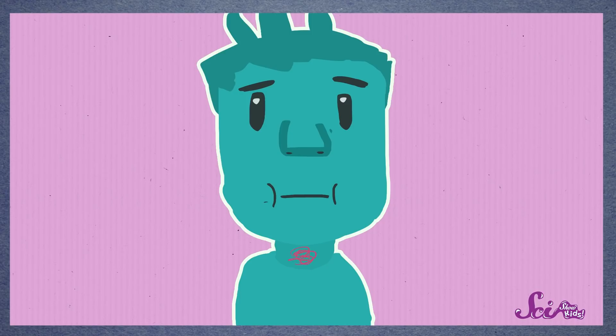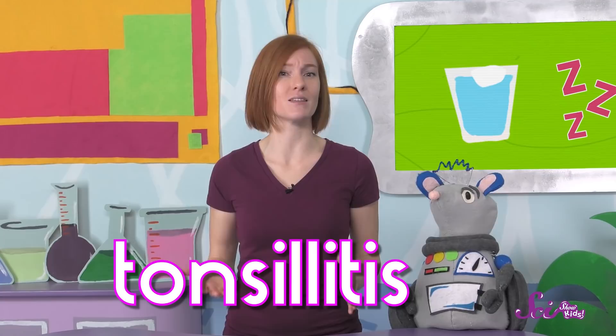If you have tonsillitis, your doctor will probably recommend that you drink lots of liquids and get plenty of rest. Your doctor might also suggest that you eat soft or cold foods, like smoothies or soups, until your throat starts to feel better. But if you get tonsillitis a lot, your doctor may suggest that you have your tonsils taken out. And that's why some people don't have their tonsils anymore.